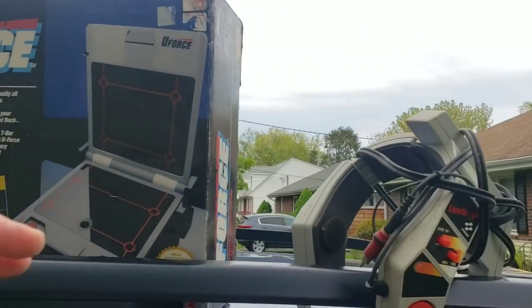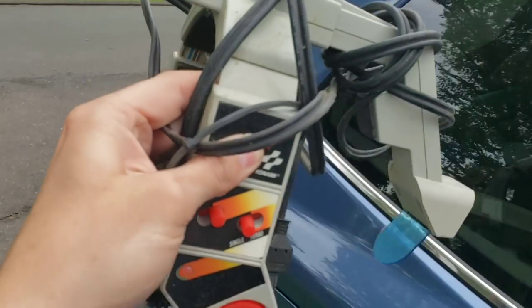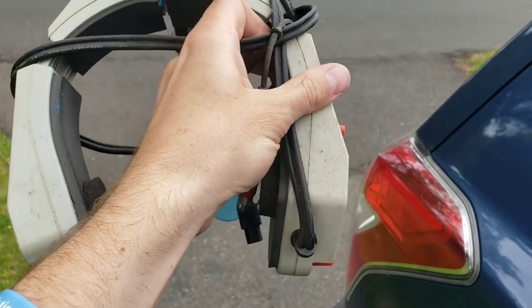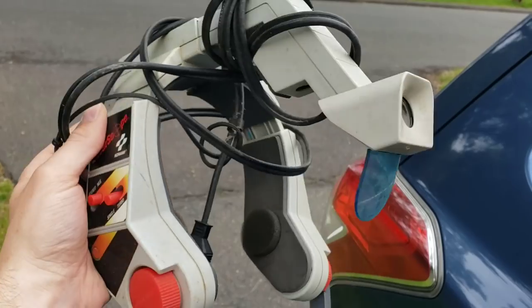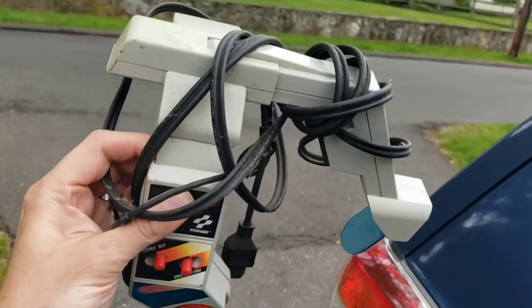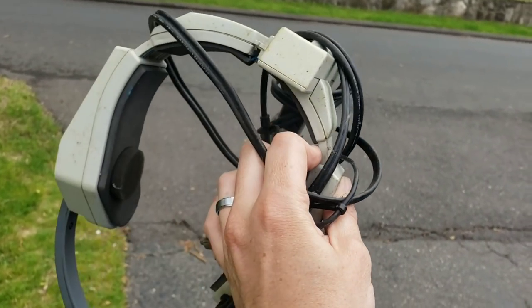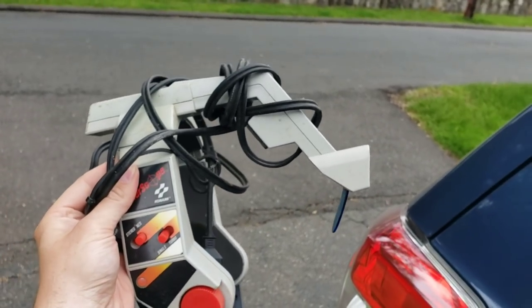Then we come over to this — another accessory for the Nintendo that I had never seen — a Konami Laser Scope. Volume controls on the side. I don't really know what game or games it's for. Once again a little dirty but should clean right up with some Clorox wipes. This thing is selling for $75 to $100. Never seen it before, but I'll take that any day.